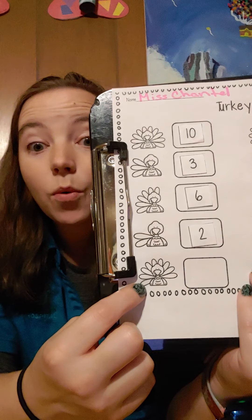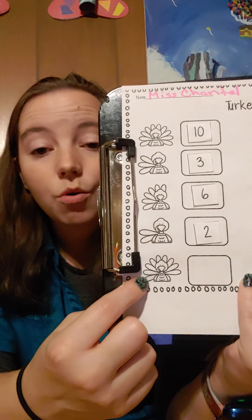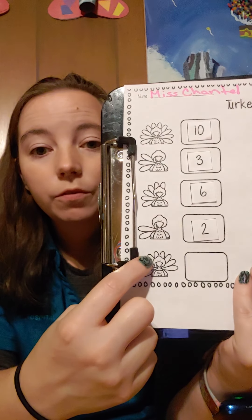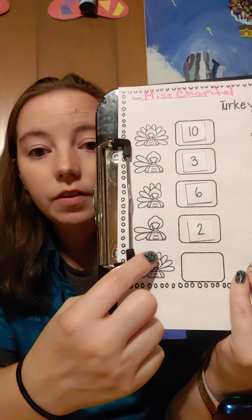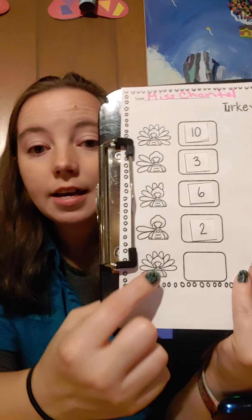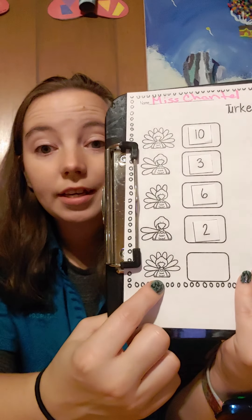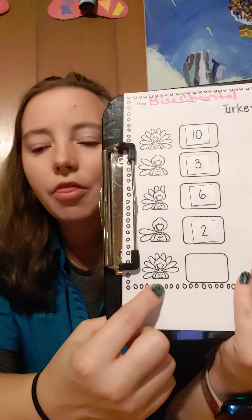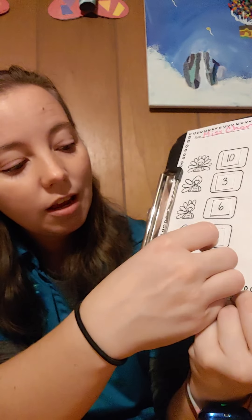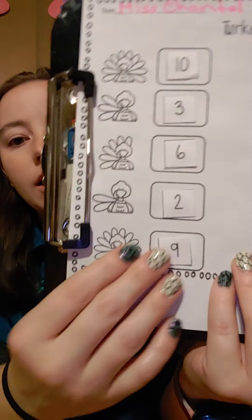Down here, let's point and count. One, two, three, four, five, six, seven, eight, nine. This turkey has nine feathers. Can you find the number nine and put it in the box?